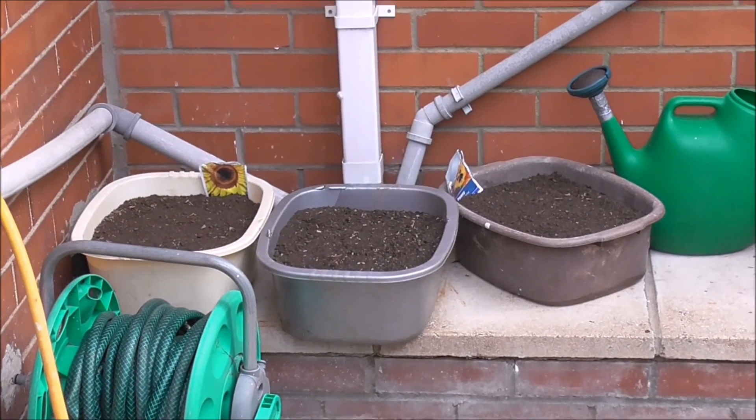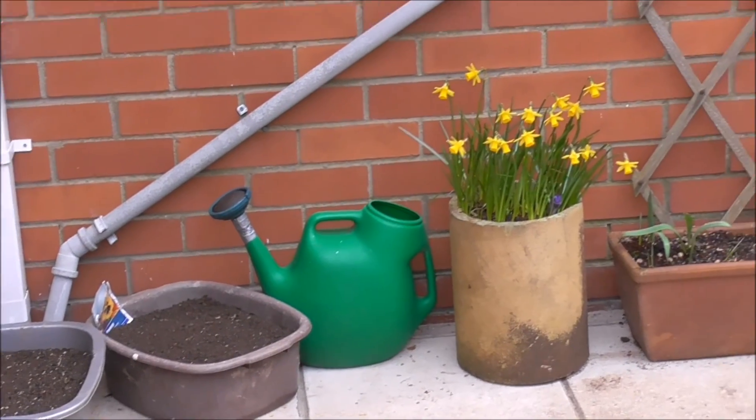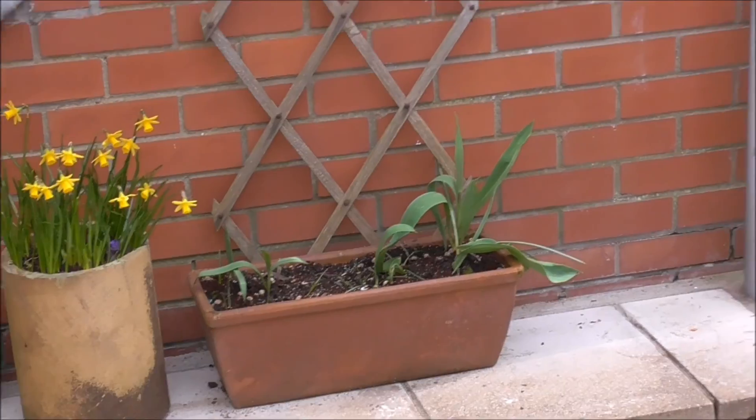Sunflower seeds, pansy seeds, wildflower seeds in there, many daffs in there. A few bedraggled tulips.